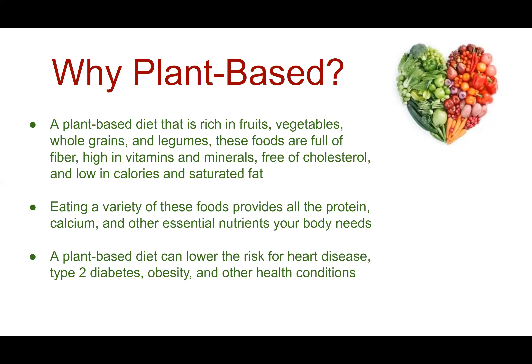Why a plant-based diet? A plant-based diet rich in fruits, vegetables, whole grains, and legumes provides foods that are full of fiber, high in vitamins and minerals, free of cholesterol, and low in calories and saturated fats. Eating a variety of these foods provides all the protein and other essential nutrients your body needs. A plant-based diet can lower the risk for heart disease, type 2 diabetes, obesity, and other health conditions.